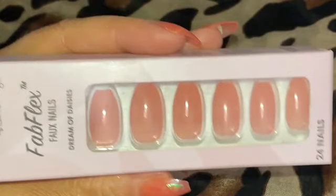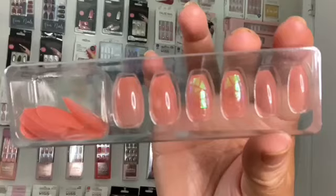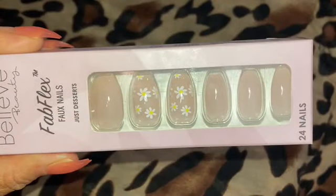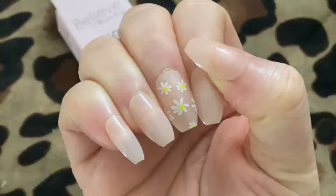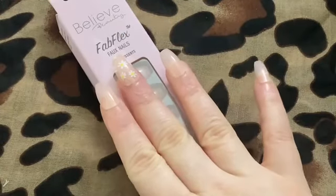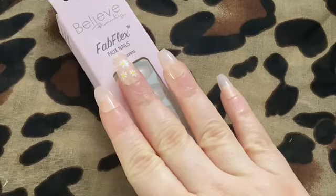This first set is called Just Desserts — I love the design, it kind of has a gel look to it. These nails are in the coffin shape, medium length. The second set is called Dream of Daisies, and this set is also medium length and coffin shaped.